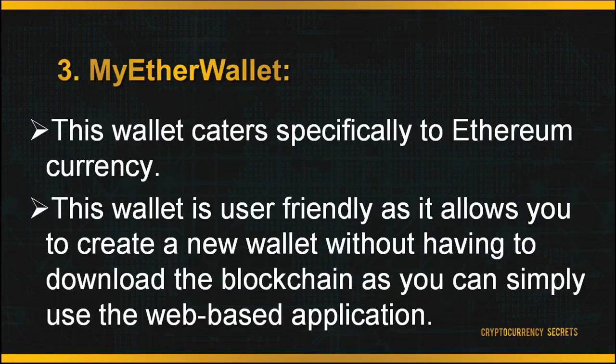The third wallet is known as MyEtherWallet. This wallet caters specifically to Ethereum currency. It is user-friendly as it allows you to create a new wallet without having to download the blockchain, since you can simply use the web-based application. MyEtherWallet is not your standard web wallet — you do not have to create an account on their server. You simply create a wallet which is yours to keep, where you may broadcast your transactions on the blockchain through their full node.